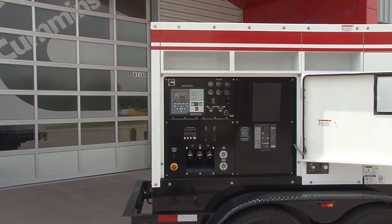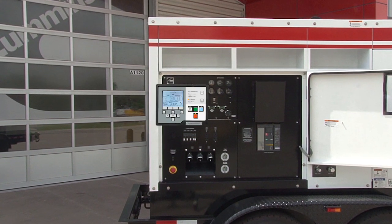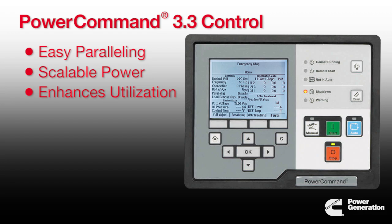In addition to these industry-leading features, the Tier 4 final rental generator sets also feature the Power Command 3.3 control. Our Power Command 3.3 control offers the customer potential to standardize some of their fleet through an easy-to-set-up paralleling capability that can scale power when required, thereby enhancing utilization rates.